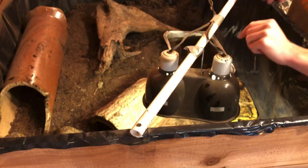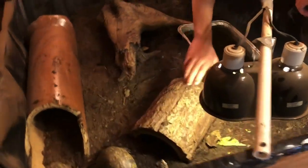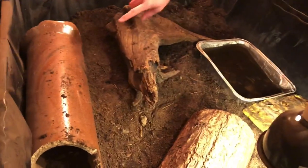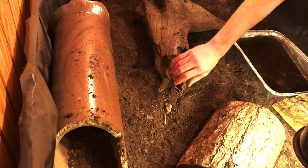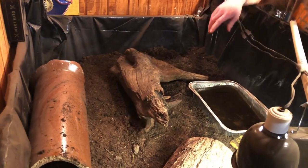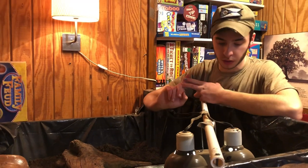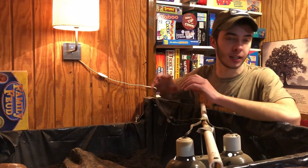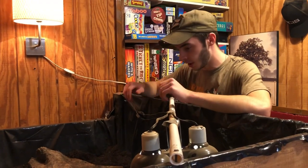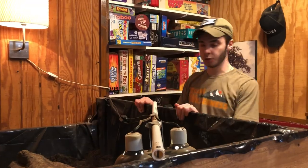Got a heat and a UVB. The heat bulb burnt out so I have to go get that before all the stores shut down. Got a half log hide, a little ramp to get into the water area, a ceramic pipe I found in my woods that they love to go in, and a cool root thing from the woods as well. The dirt is a mix of eco-earth and natural peat moss kept really moist. They have about three and a half to four inches of dirt they can bury under — they're doing great.